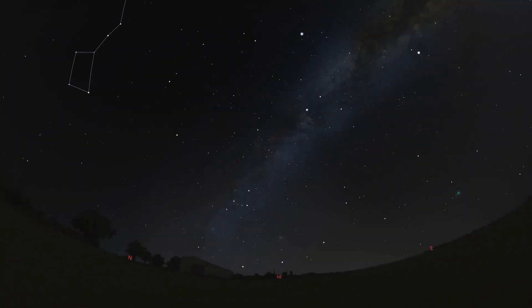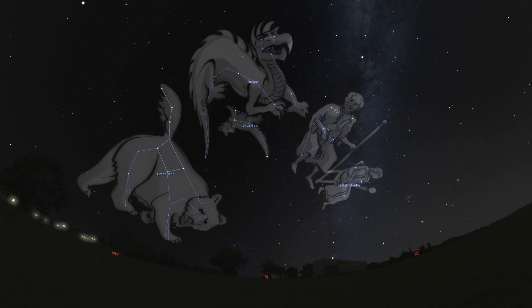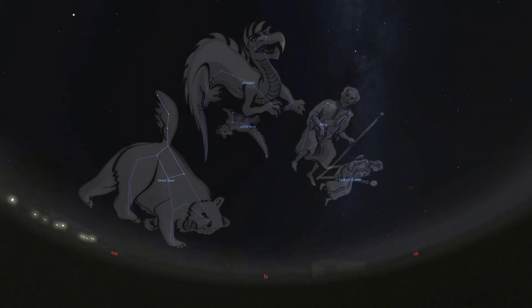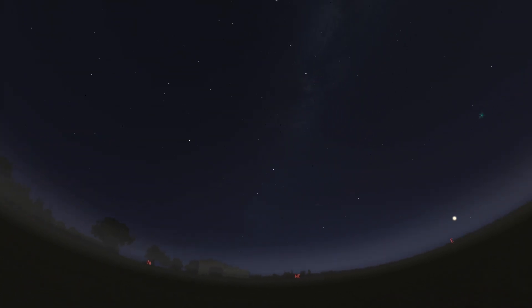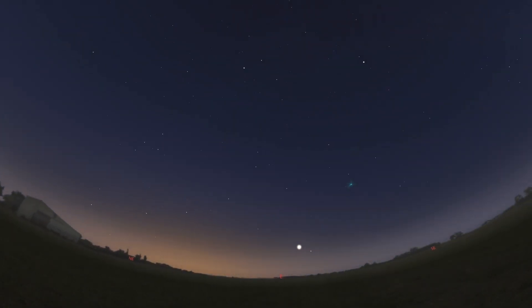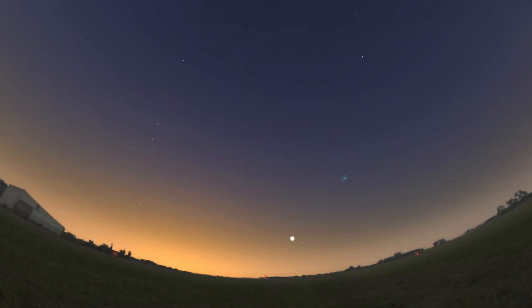Learning to identify Polaris and these circumpolar constellations reveals the apparent motions of the stars around the pole — a direct consequence of our planet's daily rotation. So go outside on a clear night, find the Big Dipper, trace that imaginary line, and locate Polaris. Because it is circumpolar, you'll be able to do this at any time of the year. Let its steady light be a reminder that even in the vastness of the universe, there are points of constancy, and with them, always a way to find your bearings.